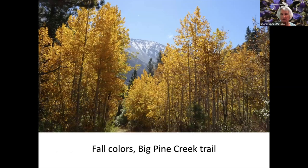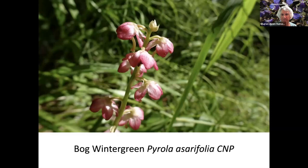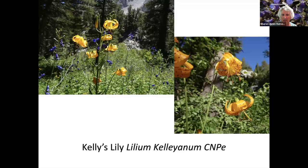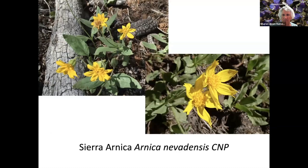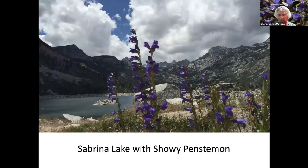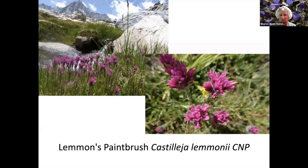Arrowhead Butterweed. Goat Spirit. Heavenly Blue Bog Wintergreen. False Hellebore. Interior Rose. Telly's Lily. Sierra Arnica. Pennyroyal. Wandering Flea Bean. This is Sabrina Lake, which is a lake you can drive to, with some Penstemon in the front. And then this is a hike from Sabrina Lake to Blue Lake — lots of wildflowers.